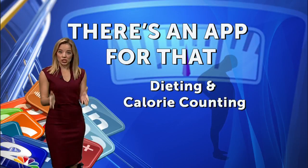Check this holiday season — well, there is an app for that. Laura talked to a dietician about which apps we need.